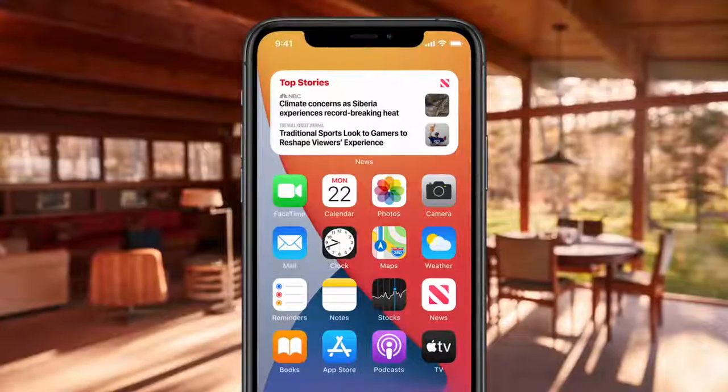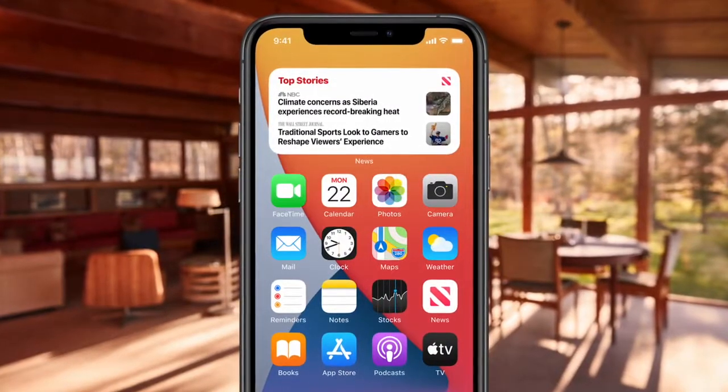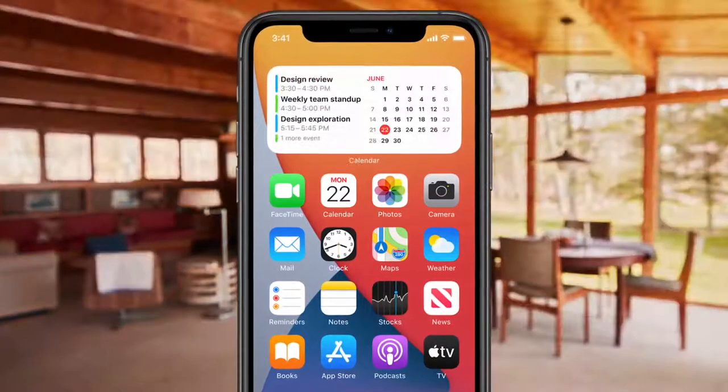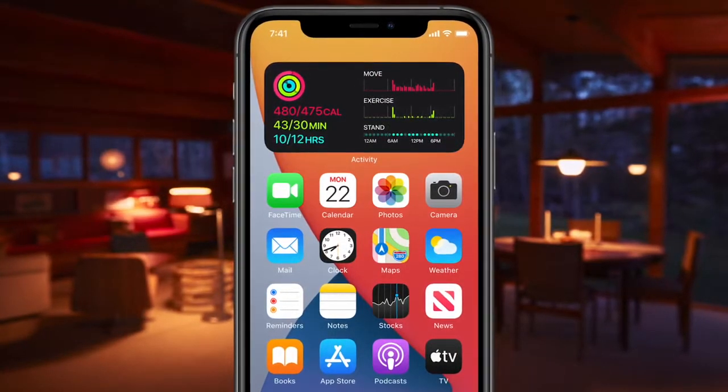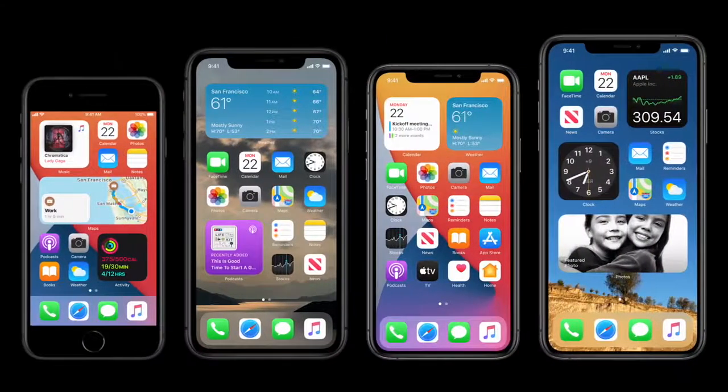So in the morning, I can get my news briefing. Throughout the day, find out when I have a meeting coming up. And in the evening, I might get a summary of my activity for the day. So that's widgets on the home screen — we're excited to see how everyone will customize them in their own way.